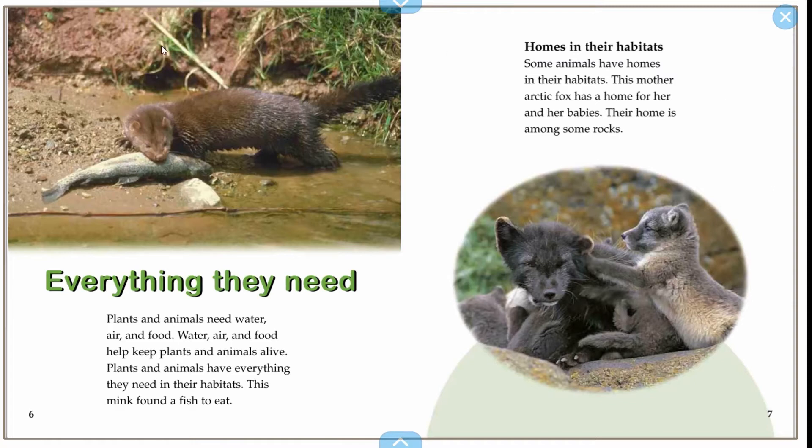This mink found a fish to eat. Some animals have homes in their habitats. This mother Arctic fox has a home for her and her babies. Their home is among some rocks.